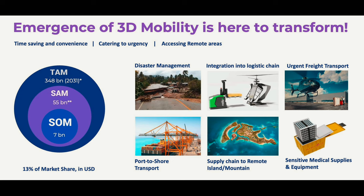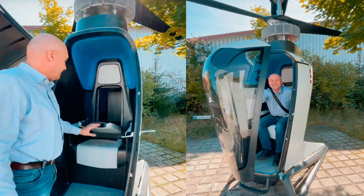FlyNow Aviation calls this 3D mobility. The biggest promise that FlyNow Aviation makes with the eCopter is that flying one would be no more expensive than taking a taxi on land. The goal of the company is to make individual flight fun and fascinating again, but also accessible to everyone — more sustainable, more convenient, and overall better.